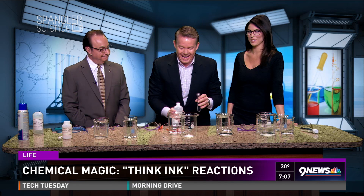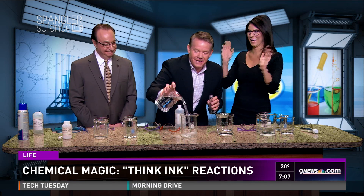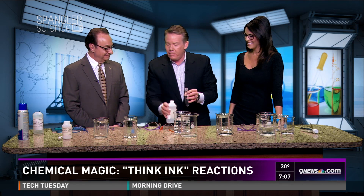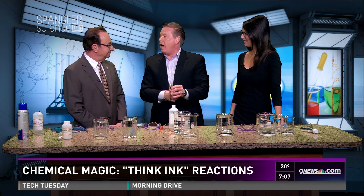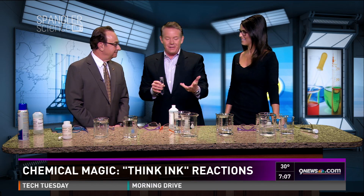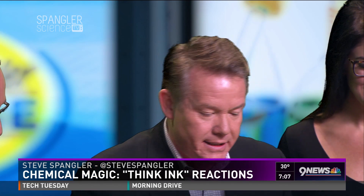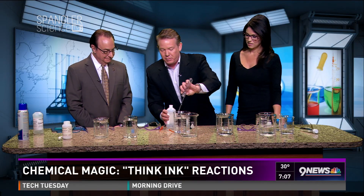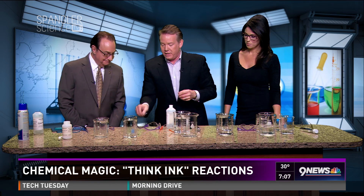Steve Spangler is in the house this morning. We're looking at a chemical clock reaction. In the last hour we said it's a liar or a truth teller — it's really just the coolest kind of clock reaction you could ever imagine. It's an example of molecules that are competing against one another for the reaction.